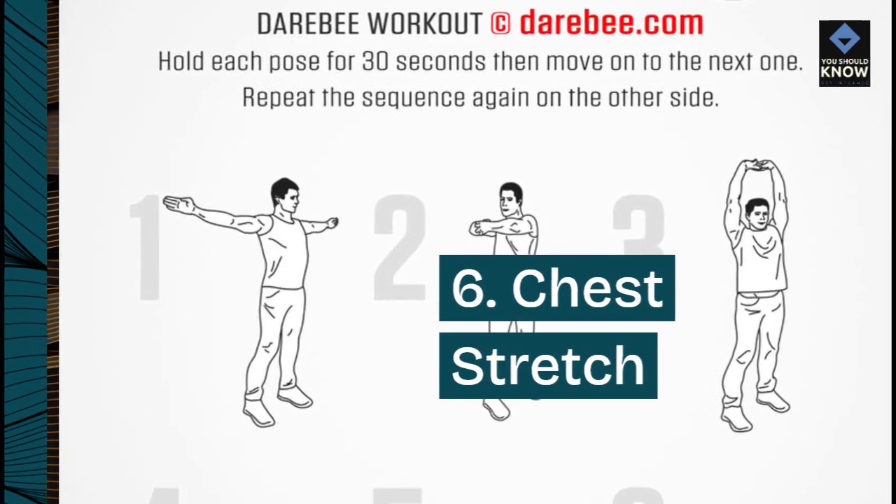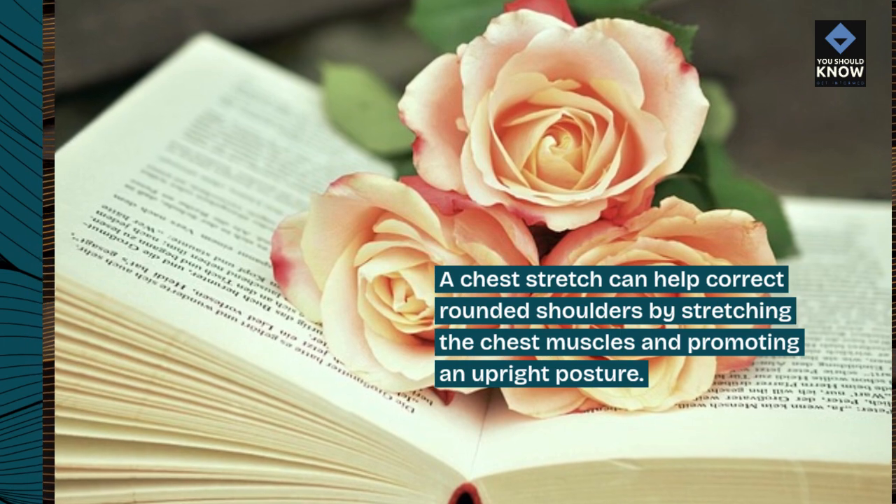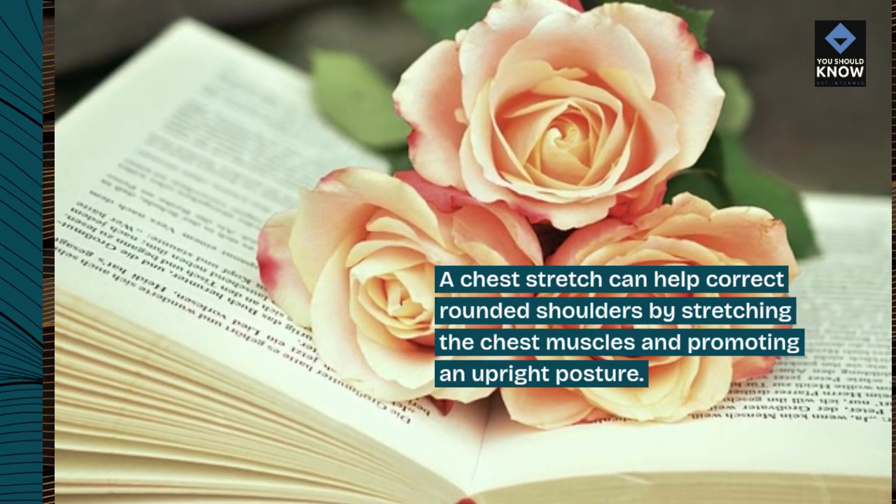6. Chest stretch. A chest stretch can help correct rounded shoulders by stretching the chest muscles and promoting an upright posture.